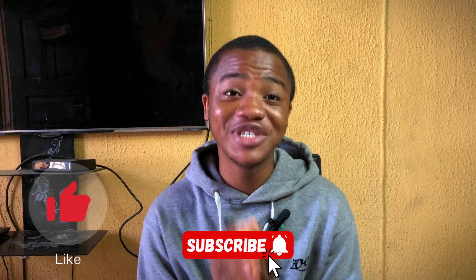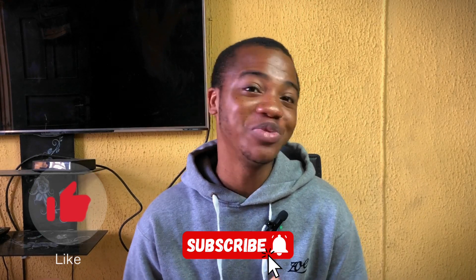If you have been gaining value from this video so far, don't forget to like, comment, and subscribe to this YouTube channel, because that is the best way you can support me.